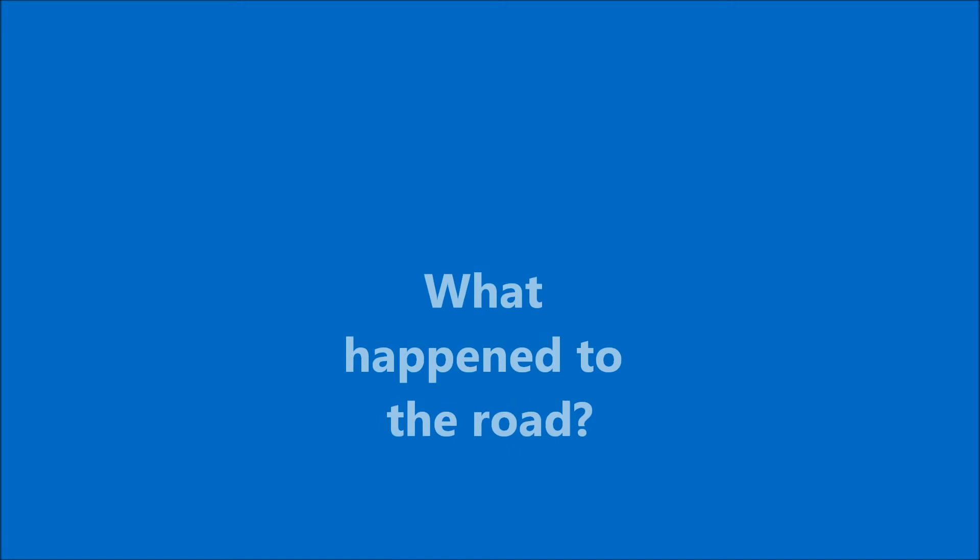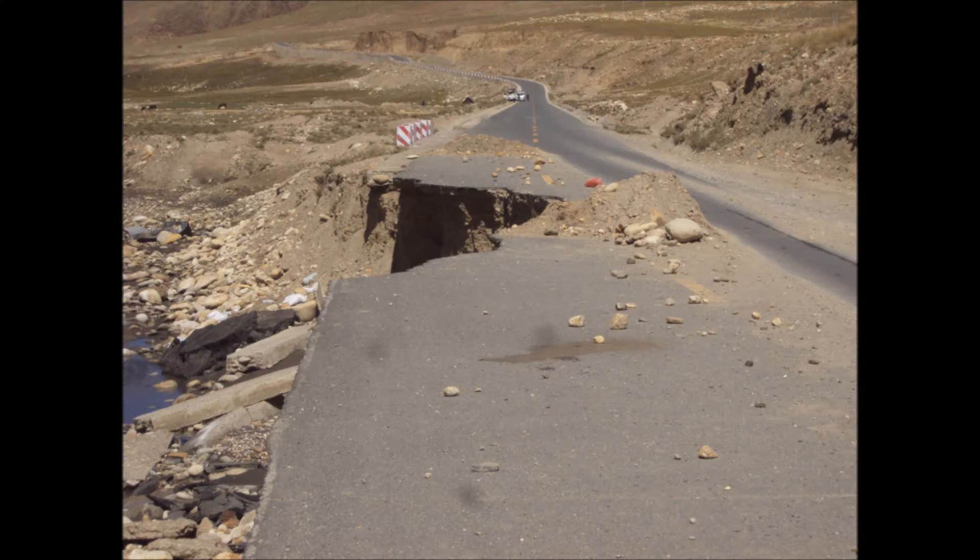What happened to this road? This happens quite a lot in Tibet — the road landslides out and half the road could quite easily disappear on you. So you have to keep your wits about you and just make sure you're avoiding these little bits and pieces.